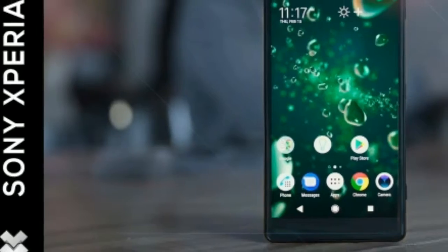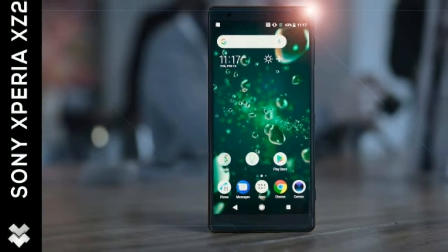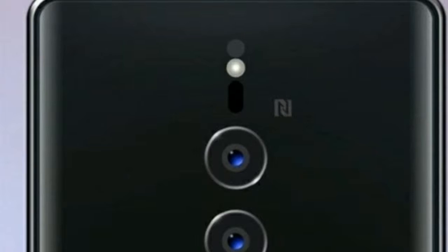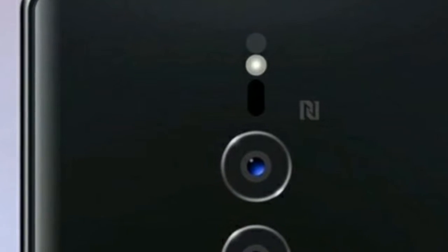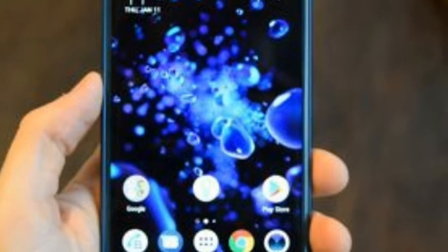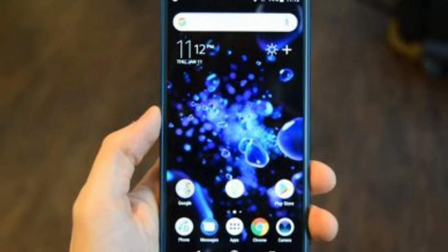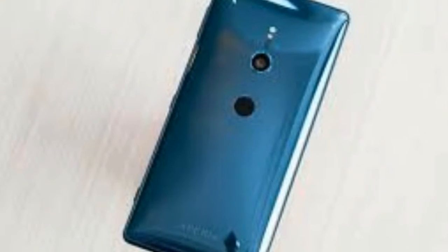Sony first unveiled its 960fps slow-motion video capability in 2017 on the Sony Xperia XZ Premium, and now it has competition from the Samsung Galaxy S9 and S9 Plus.